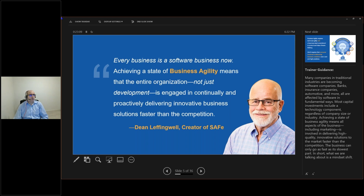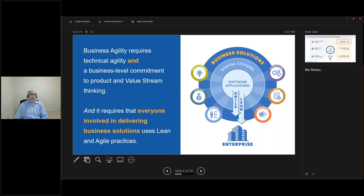Business agility requires technical agility, business-level commitment, value stream thinking, and everyone involved delivering business solutions using lean practices. This means finance going agile with participatory budgets, people going agile, the enterprise going agile, marketing going agile, legal going agile, operations going agile, and development going agile. We are talking about agility at all different levels.